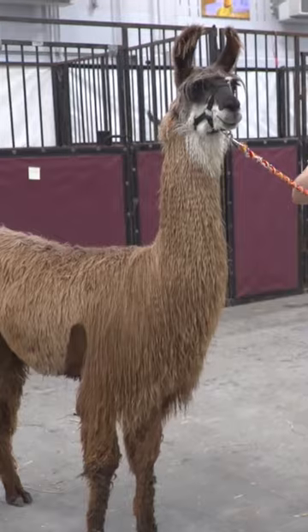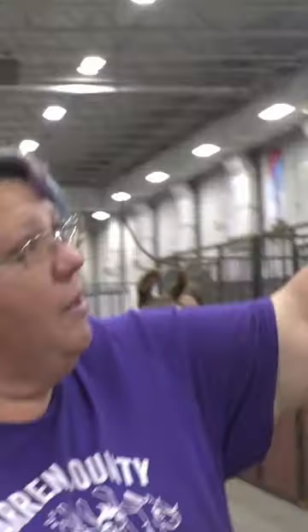Usually a llama is bigger than an alpaca, but not always. He's one of the big boys.